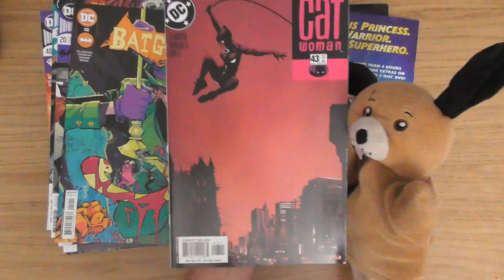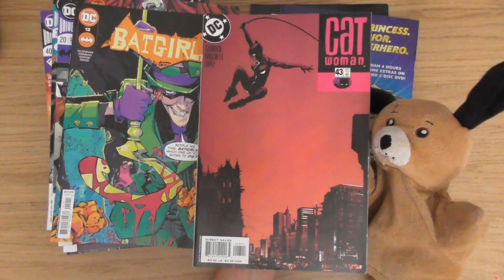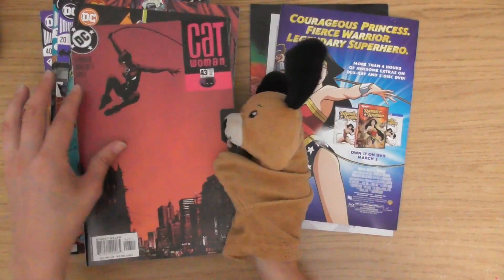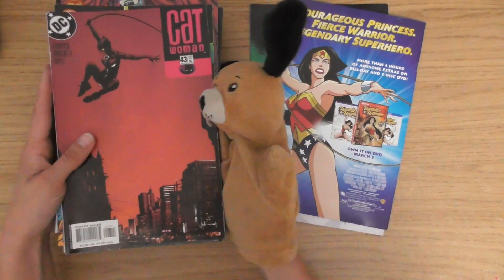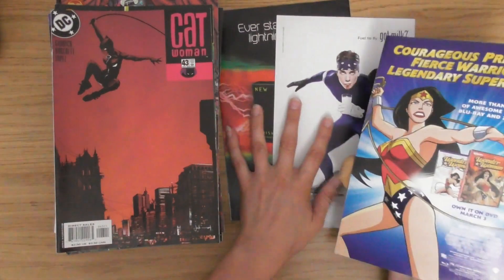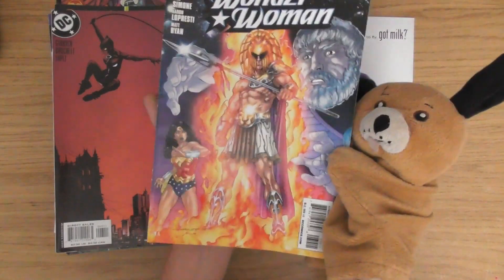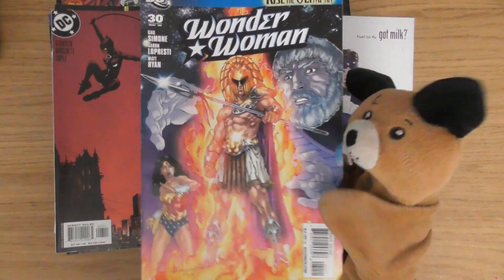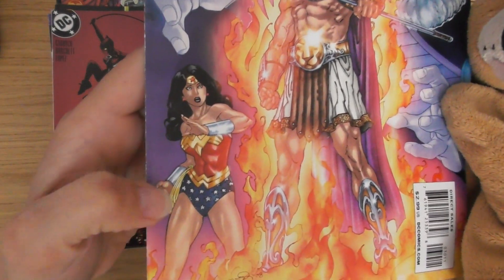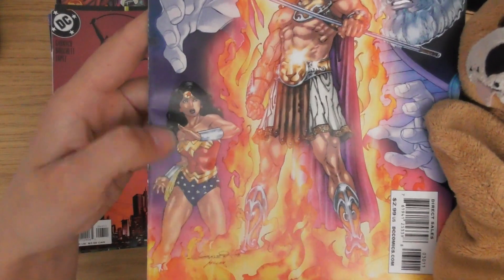Catwoman 43 — what a cool cover that is. I absolutely love that. The final three. Wonder Woman 30 — I like looking at all the different styles of Wonder Woman. It's amazing how this character can look so different from different artists.